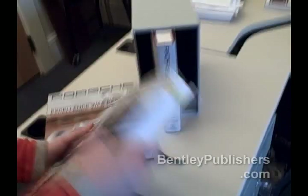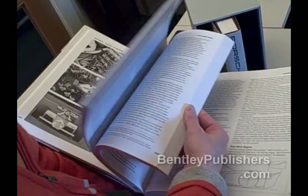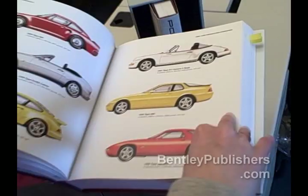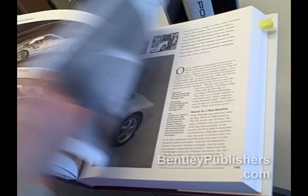It might knock you unconscious, but it's just so full of material. Here we have the existing material that stayed the same for the update, but starting right here with chapter 57 — actually there's more color material here, which was commissioned just for the set covering the racing cars. And then starting with chapter 57, the chapter on the Boxster.